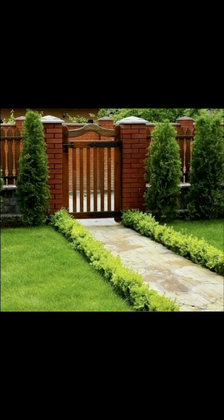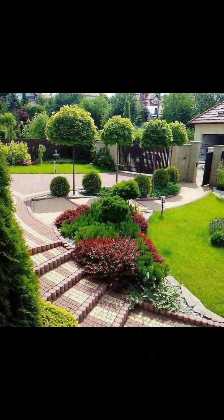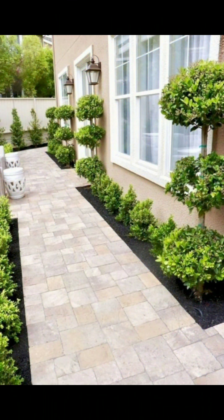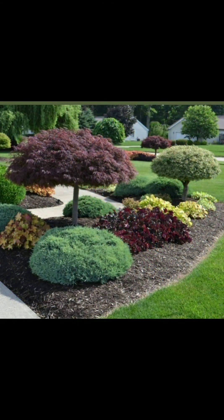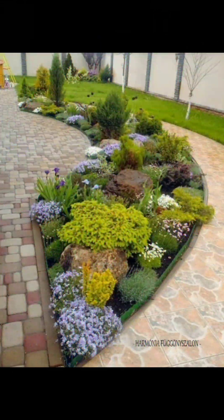For hardscaping, incorporate elements like pathways, walls, and decorative features, using materials that complement your garden style. Include eye-catching focal points such as sculptures, water features, or unique plants.